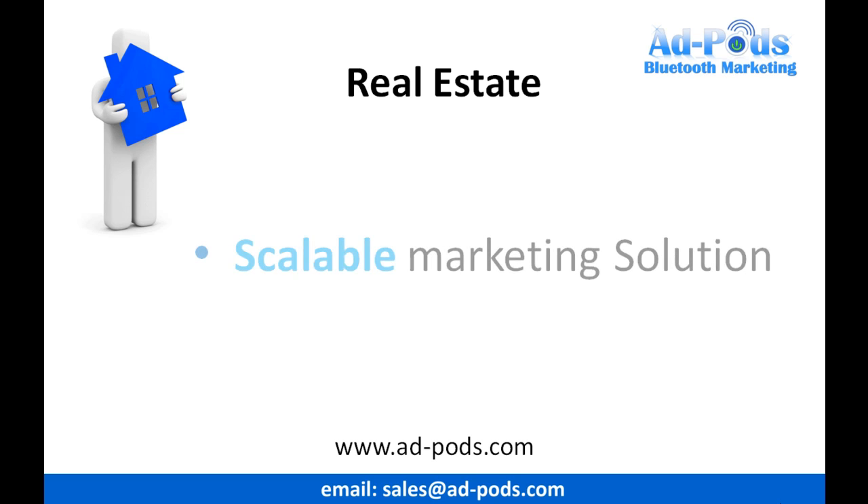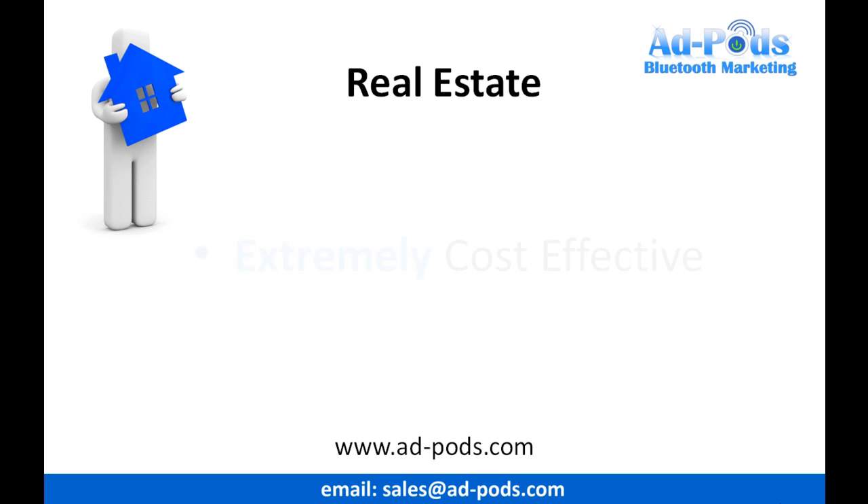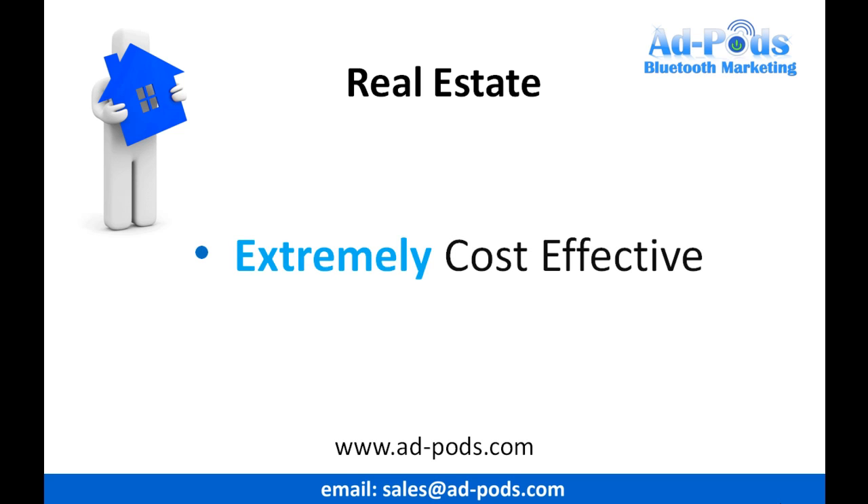Our system is scalable, so if you need more marketing, then just deploy more of them in your local area. The Adpod Mini is one of the most cost-effective marketing solutions you'll ever use.